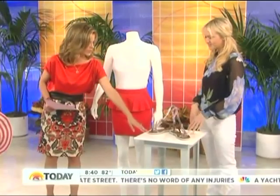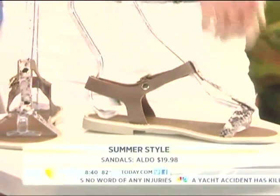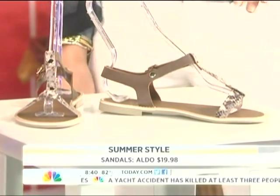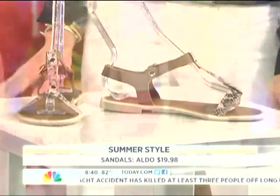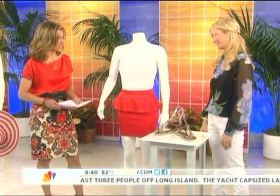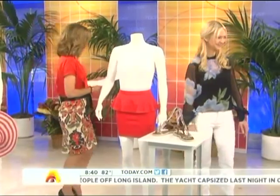Now look at these cute little sandals — they would go perfectly with this outfit, or really with anything. There's nothing nicer than an evening flat. Really sweet with a long maxi dress, very chic. These are Aldo, and animal print is a big trend for spring. These are only $20.